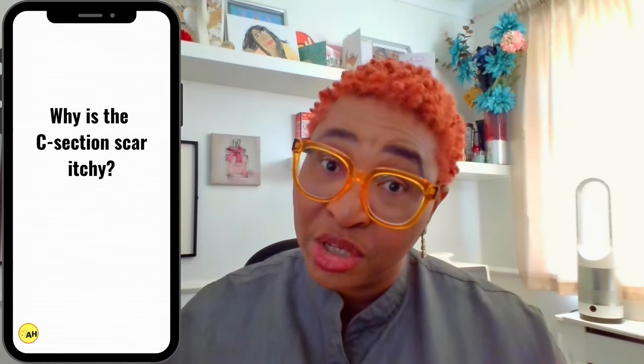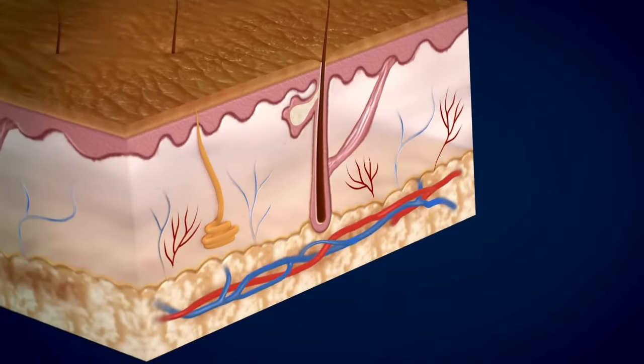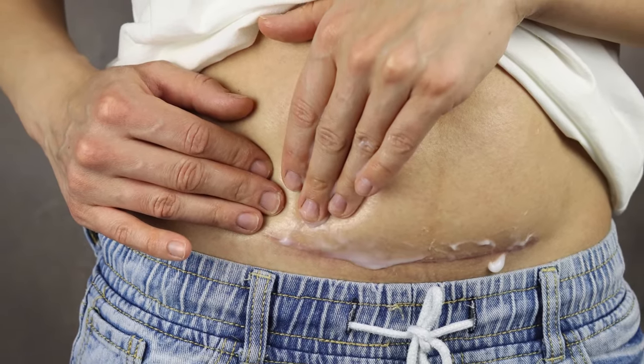Next: why is the C-section scar itchy? An itchy C-section scar is typical — it's one of the things to expect. As your skin heals, the nerves around your scar are also healing, which can lead to the sensation of itching around it. So it's a sign that your body is working to repair itself and not anything to worry about, unless it's spreading or you're experiencing excessive amounts of itching. Be sure to avoid scratching at the scar because that can slow down its healing or even lead to infection.